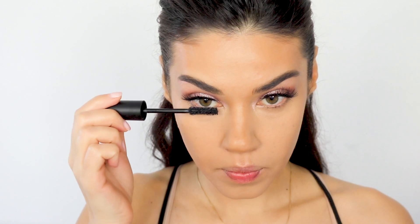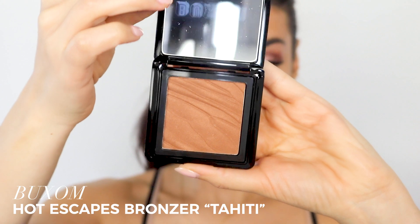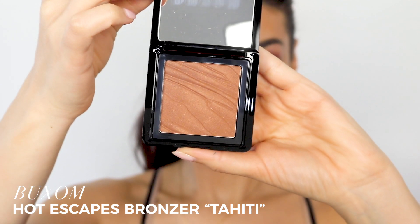Don't forget to add a little bit of mascara to your lower lashes to help balance out the eye look. For bronzer I'm using the Buxom Hot Escapes bronzer — this is such a pretty color. Bronzing up your skin for a look like this, especially when you're doing a dark lip, is really important just so you have a little bit of dimension to your face.